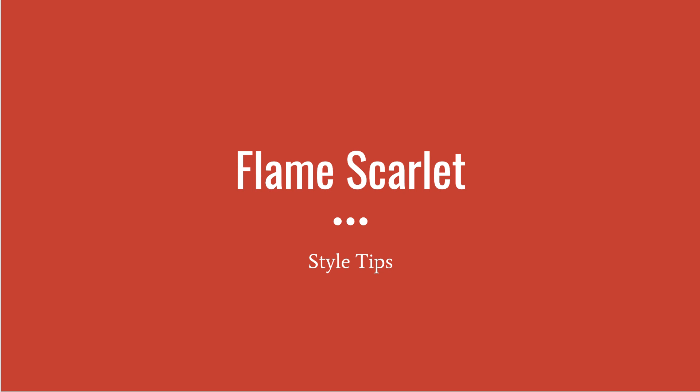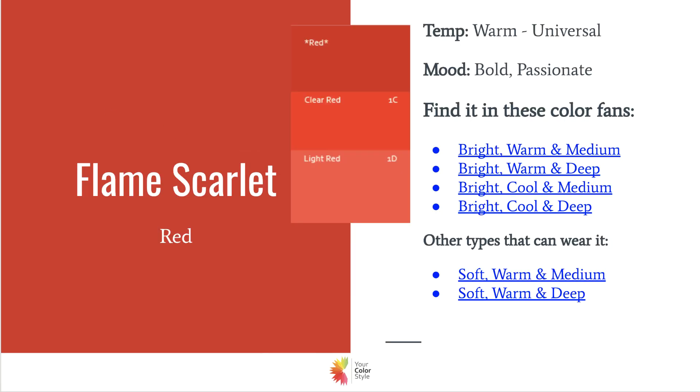Flame Scarlet is one of the trending colors for spring/summer 2020. It is a very bright red — absolutely beautiful and definitely bright. So if you are someone that doesn't really like to wear super bright colors, it might be something you may not want to wear, or you might want to wear it just as a pop in an accessory versus a dominant color in your outfit. But anyone who is bright, especially medium and deep, are going to wear this color very well.